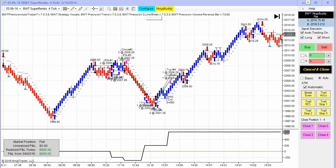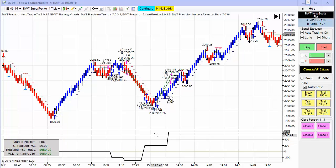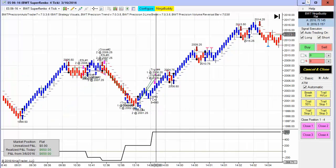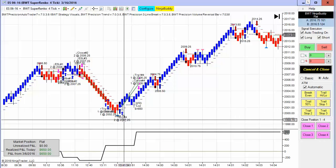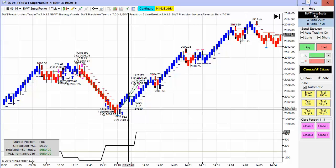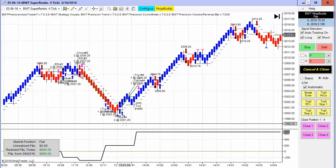This chart was traded live in my account. There were two small losers and then a winner, and then it went long right before the 2 o'clock announcement. I was watching this and very tempted to close the trade as I thought it was going to sell off. Then I realized there was an announcement coming, and as I was watching, the volume dried up to practically nothing.